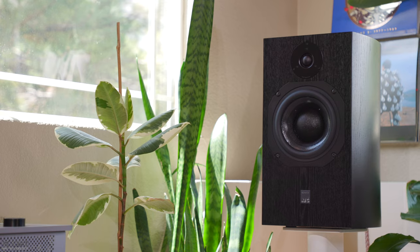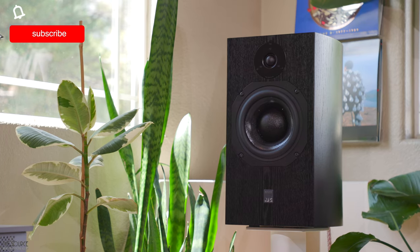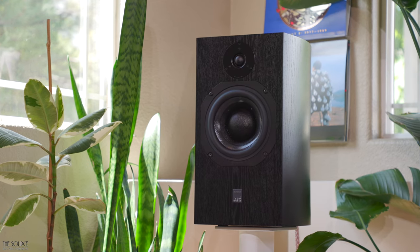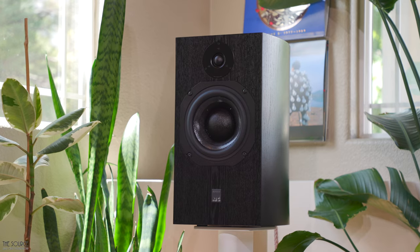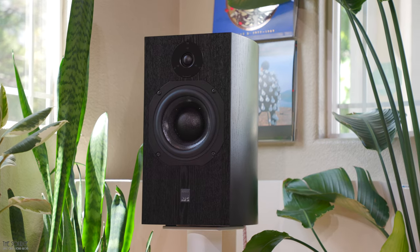Let's first talk a little bit about who ATC is. ATC, a British loudspeaker manufacturer, was formed in 1974 by Willie Woodman to manufacture custom drive units for the professional sound industry. Over the next several decades, ATC established themselves as one of the world's top reference-quality precision-made studio monitor manufacturers, with a client list so long it would take me an entire video to go through them all.